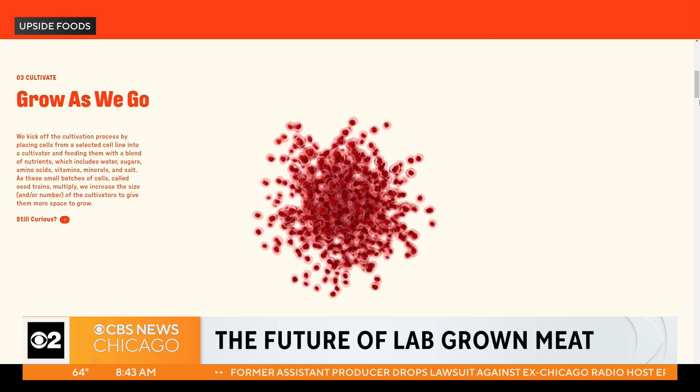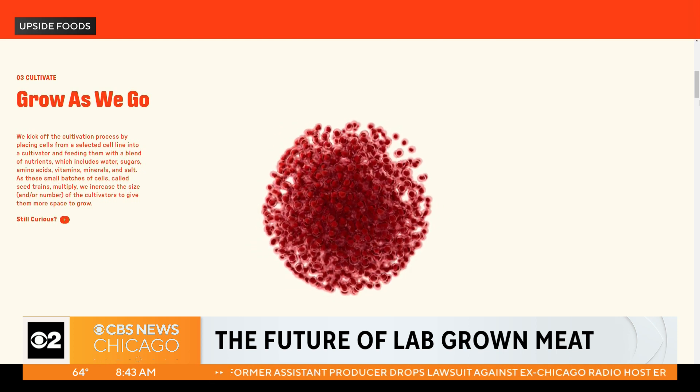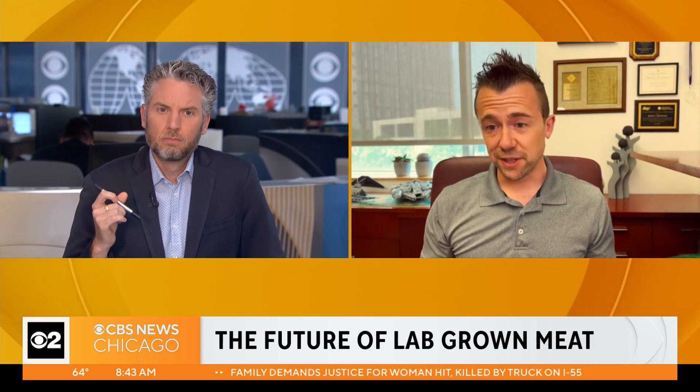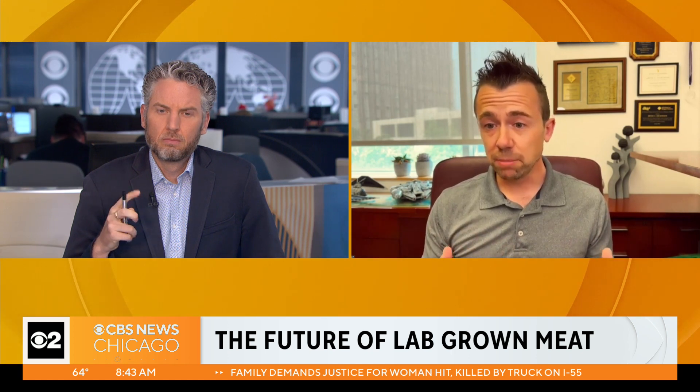Even in the lab when we grow them at small scales, it's a very expensive process because the ingredients it takes to keep them alive and the conditions we need are very controlled — they need to be very sterile. So really the effort now is to make that all both cheaper and more sustainable, to be able to grow the levels needed to actually create a meat product — to scale it, if you will.